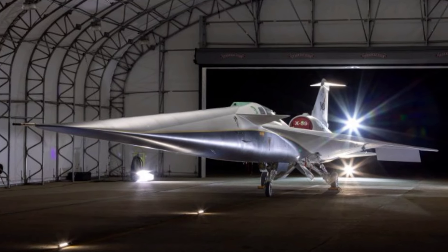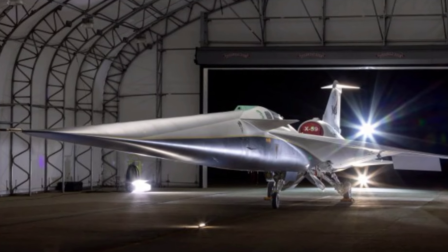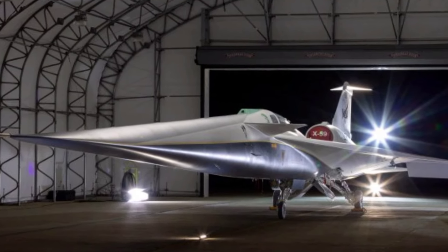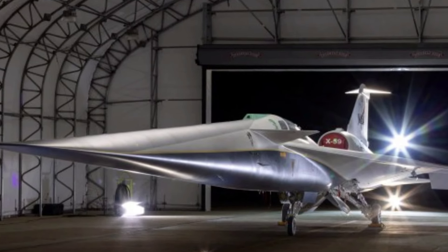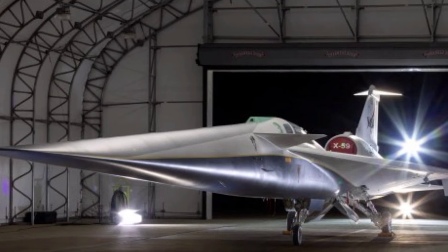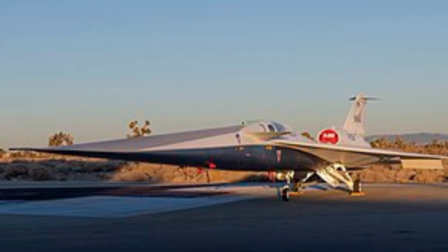In this comprehensive review, we delve into the X-59's mission objectives, research goals, and the impact it will have on the future of aviation. From reducing noise pollution to opening up new possibilities for commercial and military applications, the X-59 promises to reshape the skies above us.